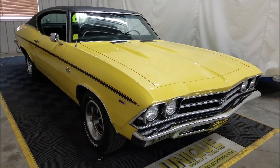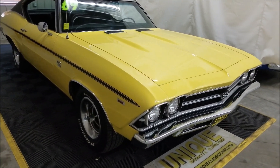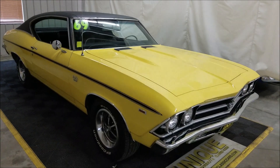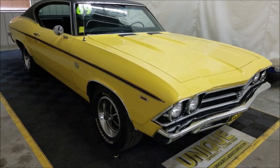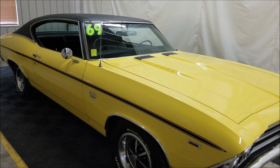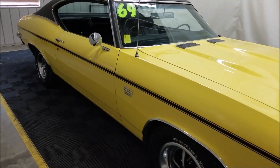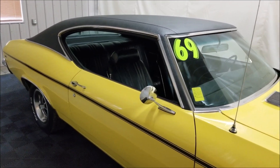This is a 396 car. Obviously it is not numbers matching, so it's still a 396 under the hood but not the original engine. It's very nicely equipped though — originally an AC car, still has the AC on the car. The compressor does turn on and off, so it seems all the components are there and plumbed. Also has power steering, power brakes, and a Turbo 400 transmission teamed up with that 396.